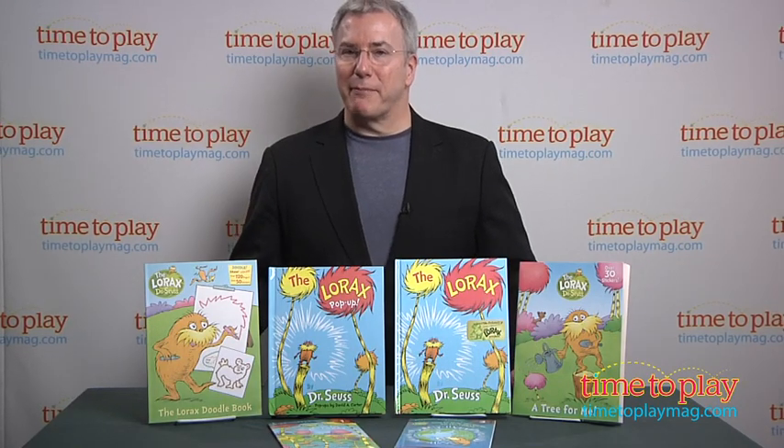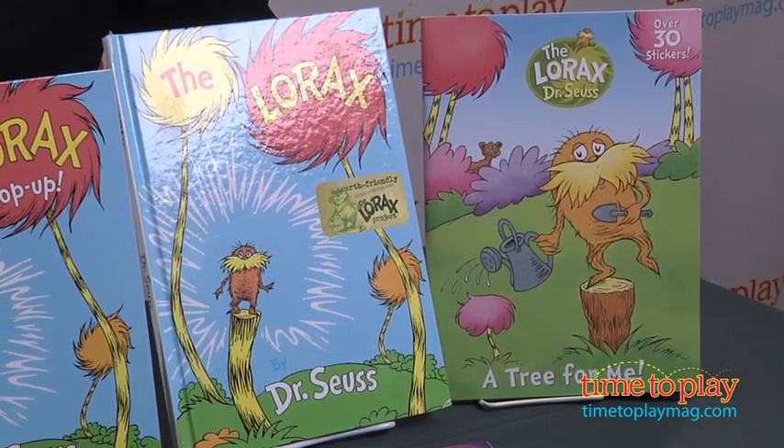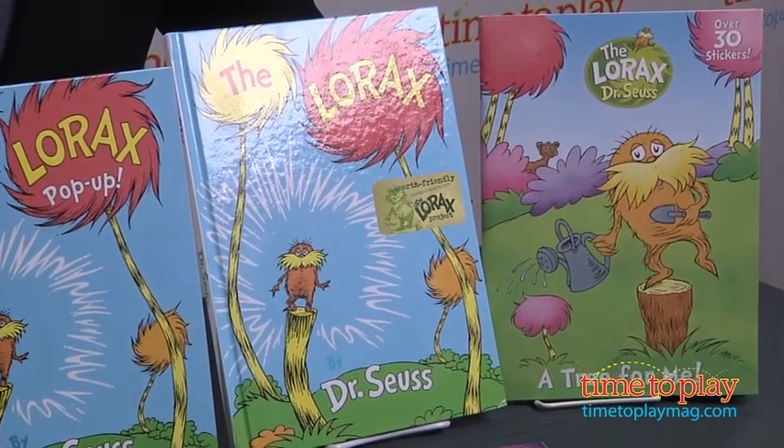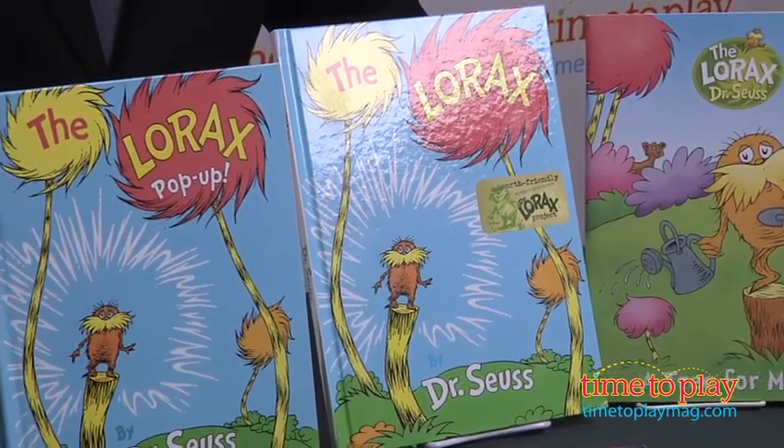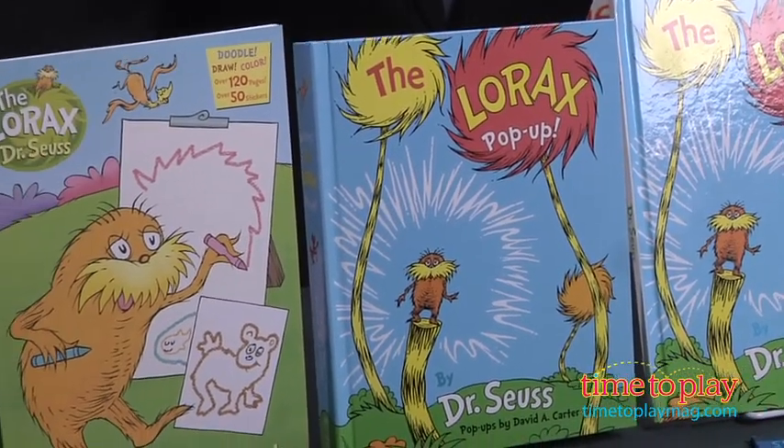Hi, I'm Chris the Toy Guy from TimeToPlayMag.com and this is a collection of books based on Dr. Seuss' The Lorax. They've been released to coincide with the movie. Two of our favorites are a new printing of the original book on recycled paper and a pop-up book that has the original text.